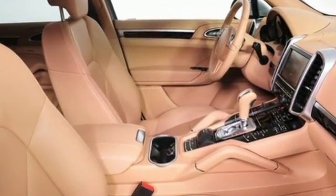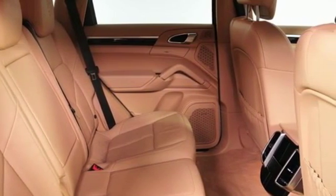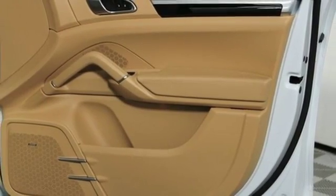Inside, you'll find top-notch appointments, including leather upholstery, power front seats, and climate control. It's the most electrifying vehicle in the segment.